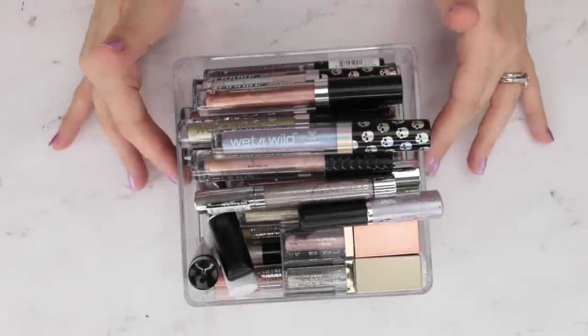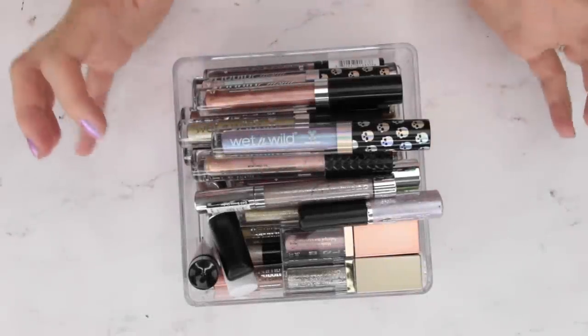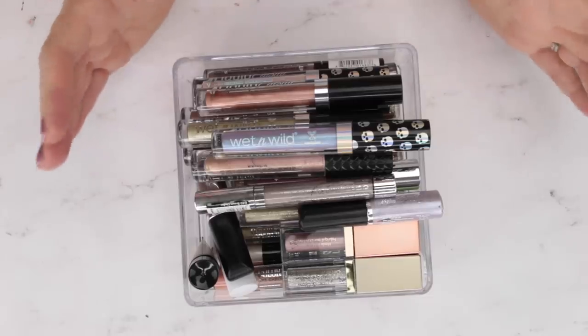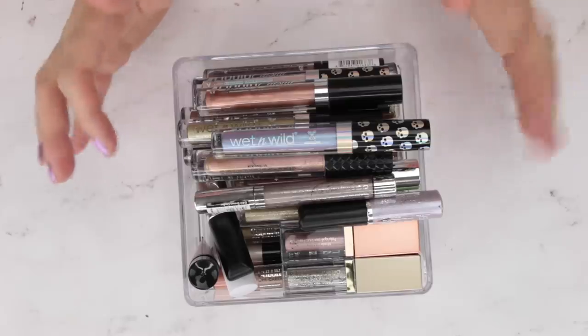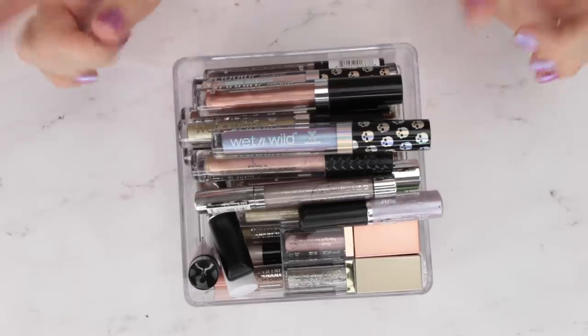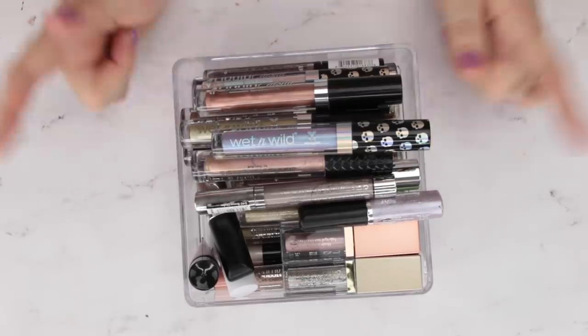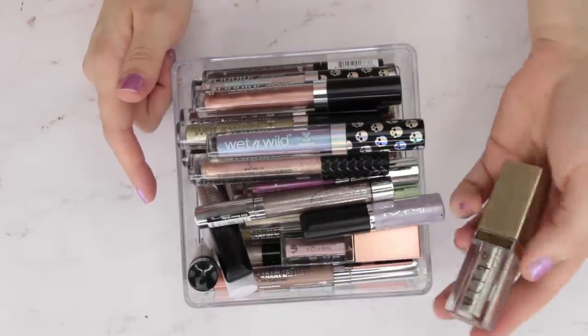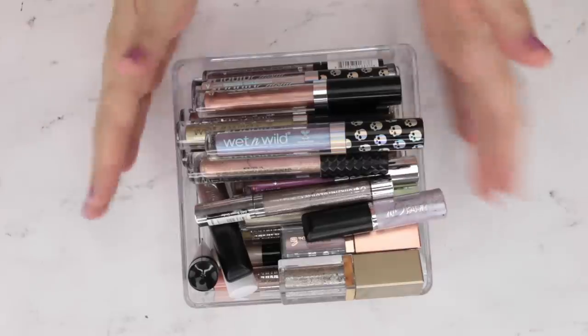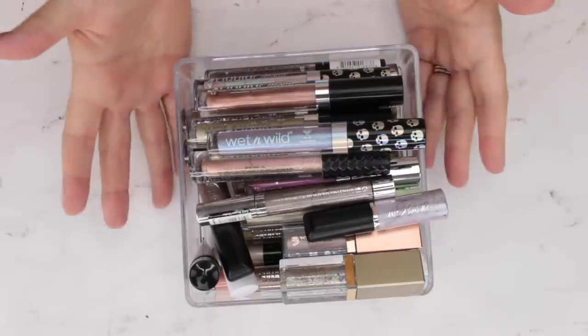Hi guys. Today's declutter is wrapping up my cream and liquid eyeshadows. We've looked at all of my cream potted and stick eyeshadows, and all my individual powder shadows. Today we are looking at all of my individual liquid shadows and anything that would be considered a liquid glitter, kind of like these Stila ones. So a lot of different formulas in here, a lot of different colors.